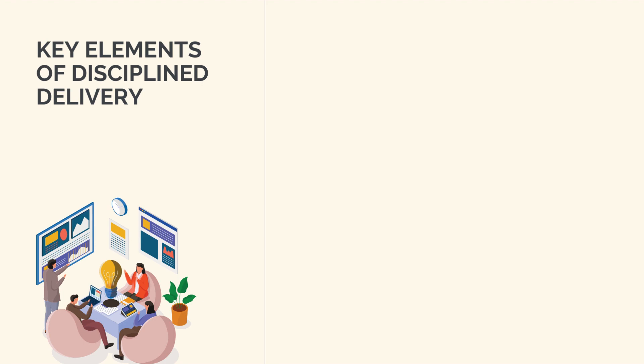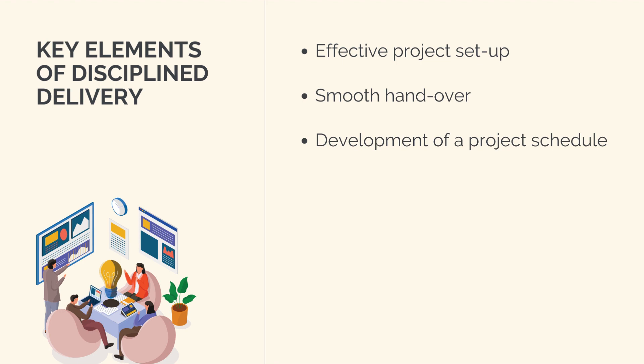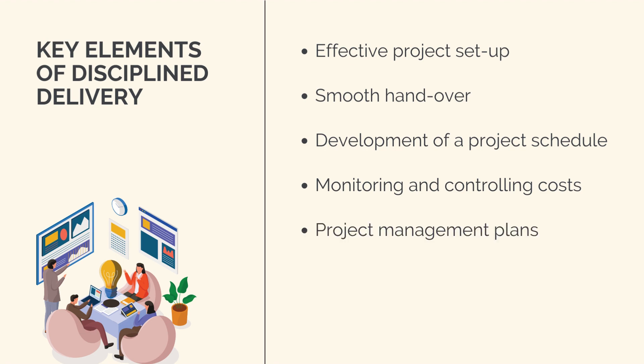Some of the key elements of disciplined delivery include effective setup of the project with a work breakdown structure and project control strategy. This will ensure the project scope is fully understood and any contractual obligations are clearly identified. A smooth handover and transition from the tendering or procurement team to the delivery team will ensure critical knowledge is maintained and not lost. The development and maintenance of a project schedule that reflects the way the work is actually taking place and being completed. Monitoring and controlling costs through productivity tracking and other expenditure controls. Project management plans and systems developed and implemented — for example, the development of an effective quality assurance system to ensure compliance to the project technical specifications. And management and engagement of the project stakeholders.